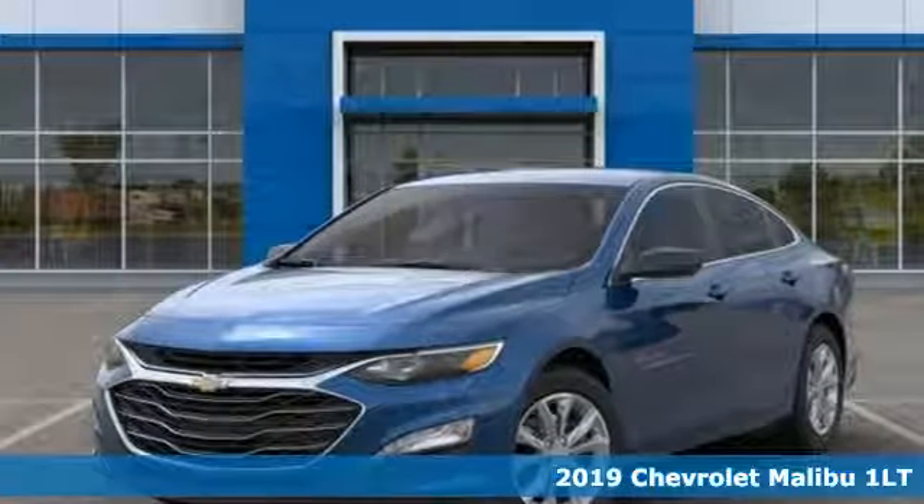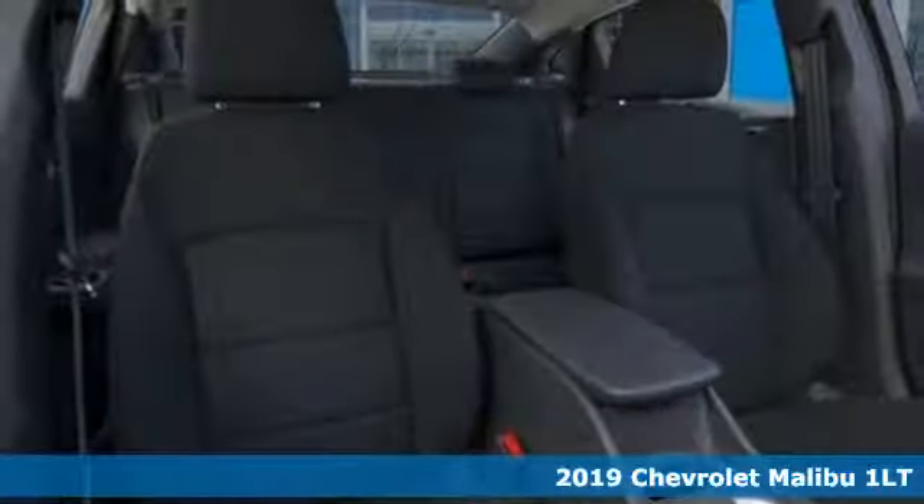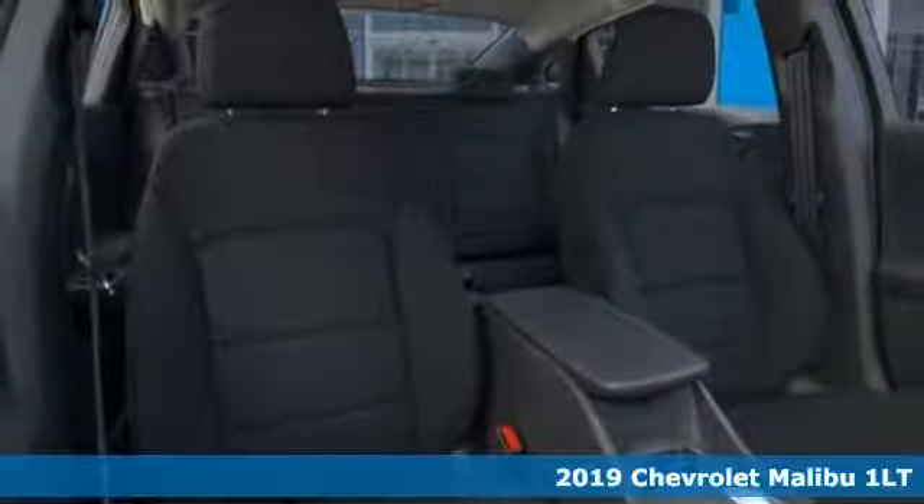It's a new 2019 Chevrolet Malibu. Chevrolet, 100 years of icons.